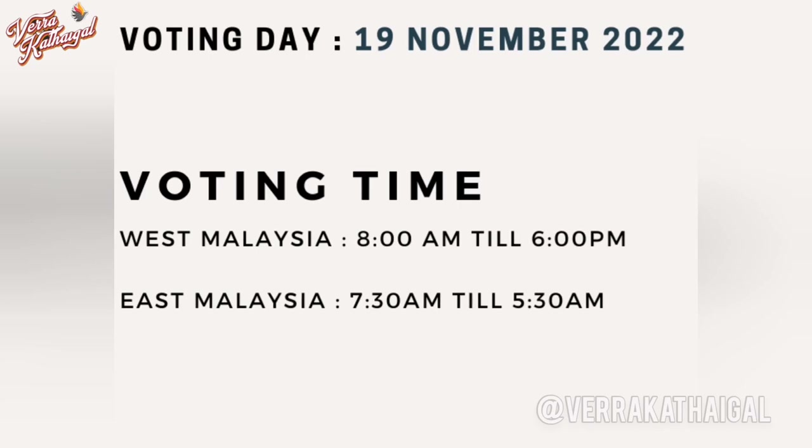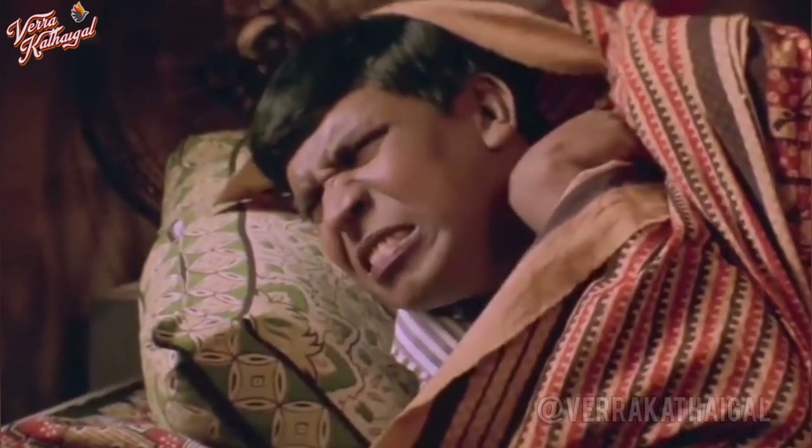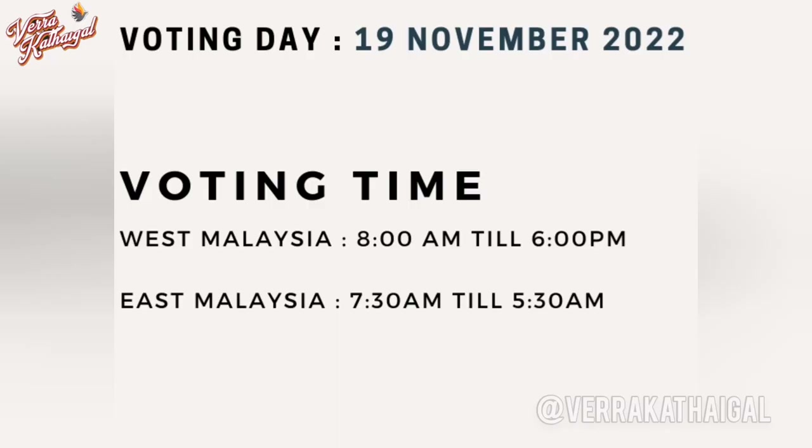Our voting day is 19 November 2022. So we have to set the alarm. The voting hours in Peninsular Malaysia — we have around 7 hours of time. So you don't have to worry about the voting hours.